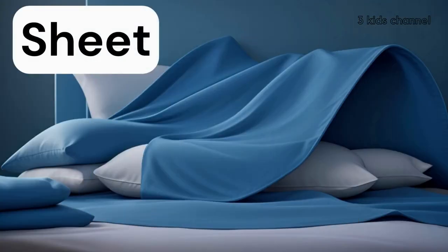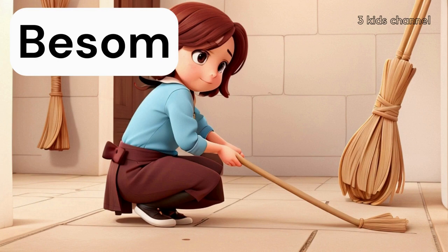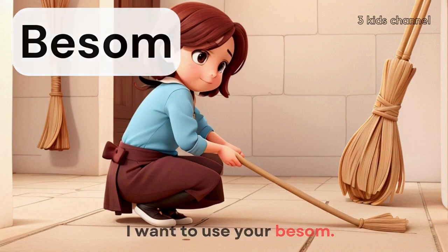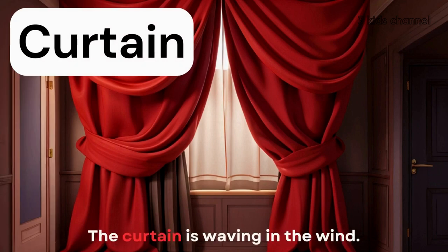Sheet, sheet. The sheet is dirty. Beesum, beesum. I want to use your beesum. Curtain, curtain. The curtain is waving in the wind.